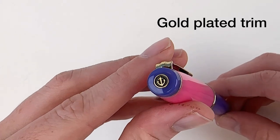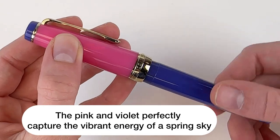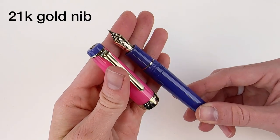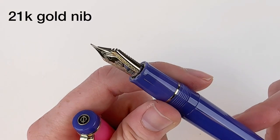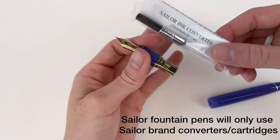They use Sailor's proprietary cartridge converter filling system, and it comes with two cartridges and a converter included. They also come with a 21 karat gold nib, which so many of our customers and writing enthusiasts really love.